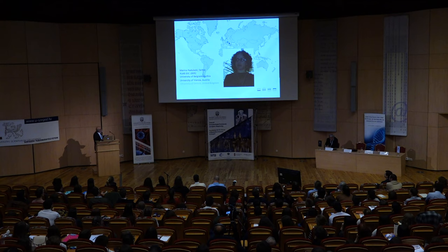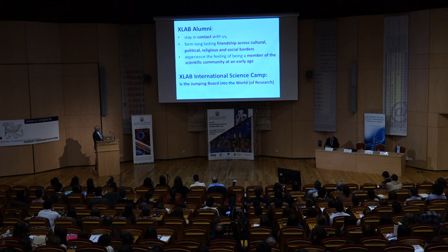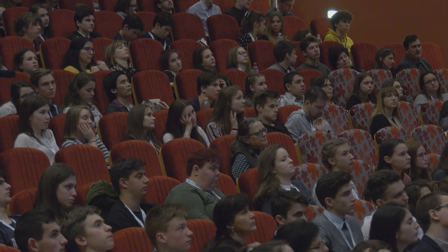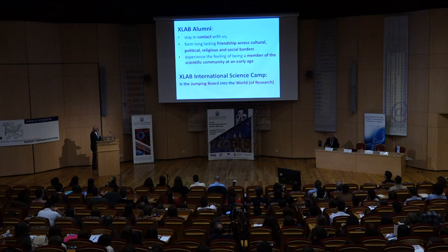One example is a student from India who attended the International Science Camp in 2005. He went back to the University of Delhi, then switched to Oxford, did postdocs in the United Kingdom and at EMBL in Heidelberg, and today is a successful researcher in Cambridge, UK. Another example is Marina Ratulaski from Serbia, who ended up at Stanford University after having spent time in Vienna and Germany. The goals include staying in contact, forming long-lasting friendships, and conveying the experience that the scientific community is a kind of family spread all over the world.